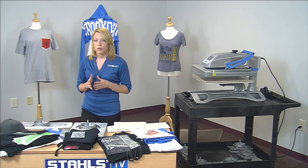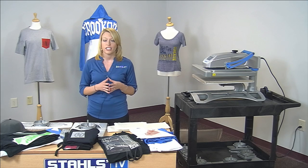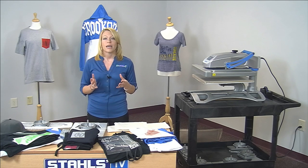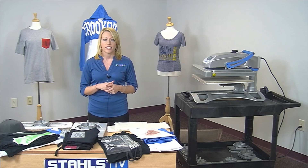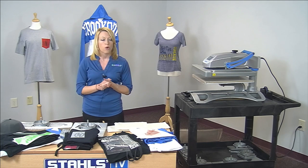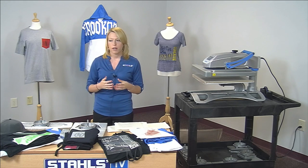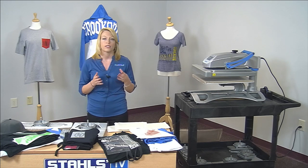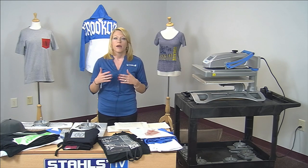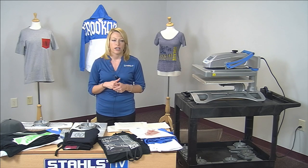We're excited to get started. The heat press is the most versatile machine you have in your shop, so we want to know what type of heat press you have before we get started so we can show you how to use the proper accessories. We're going to take a look at different accessories such as platens, pillows, and pads that we'll use to print unique locations, so we want to make sure we can translate them well to everybody on the broadcast today.